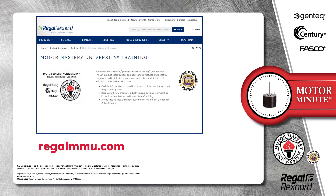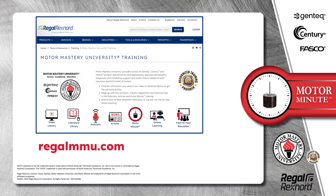And that's a wrap on this segment of Motor Minute. Remember, we provide motor training and product information in multiple formats, including videos, literature, podcasts, articles, Motor Minute technical tips, and classroom education, both online and face-to-face. All of this industry-leading training is available at no charge to HVAC professionals at regalmmu.com.